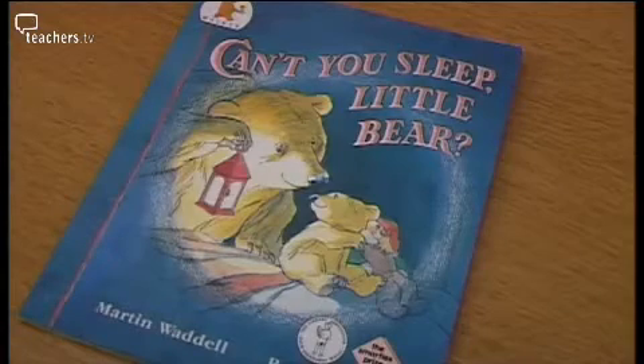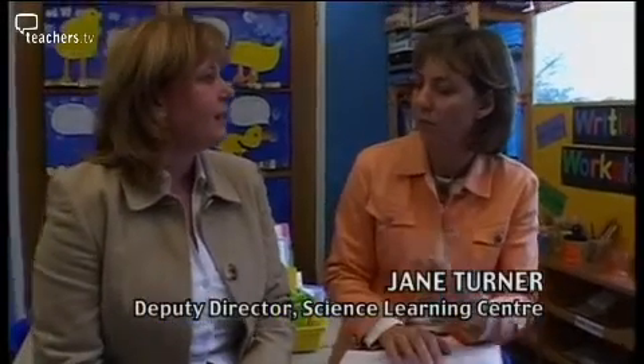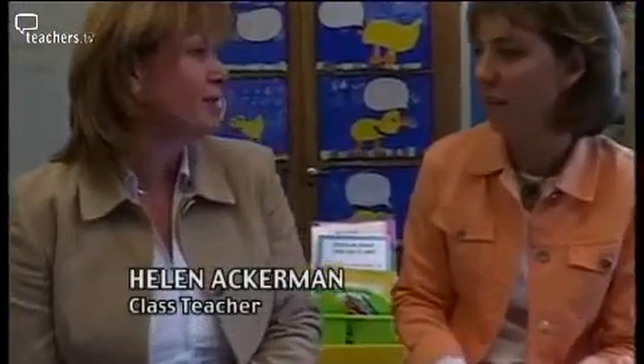We've sort of started already and I've introduced it using a book. The story focuses on the fact that Little Bear's afraid of the dark — there's a lot of darkness around him. I'm going to try and link with imaginative activities as far as possible, using the theme of the bears. I thought we'd perhaps try and make a cave. The targeted group of children will need to know that when they're in there, they need light to be able to see when they're in the dark.